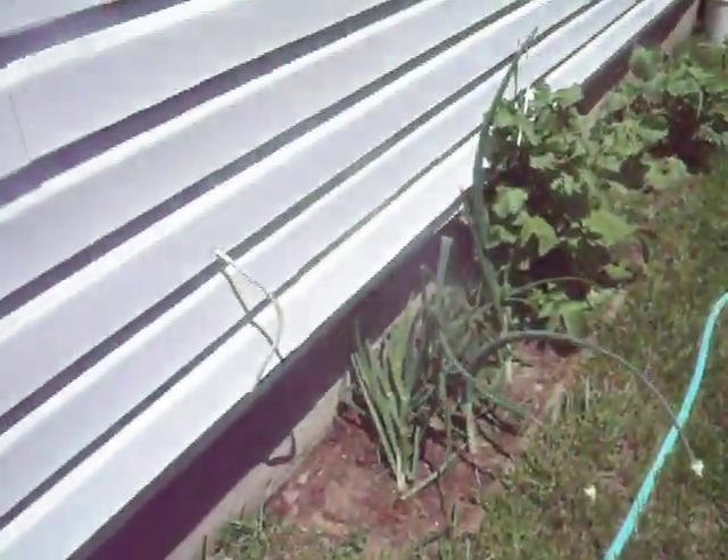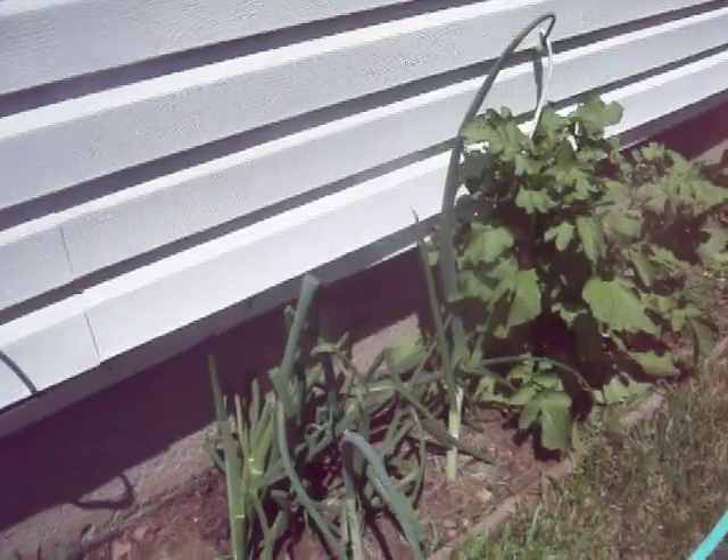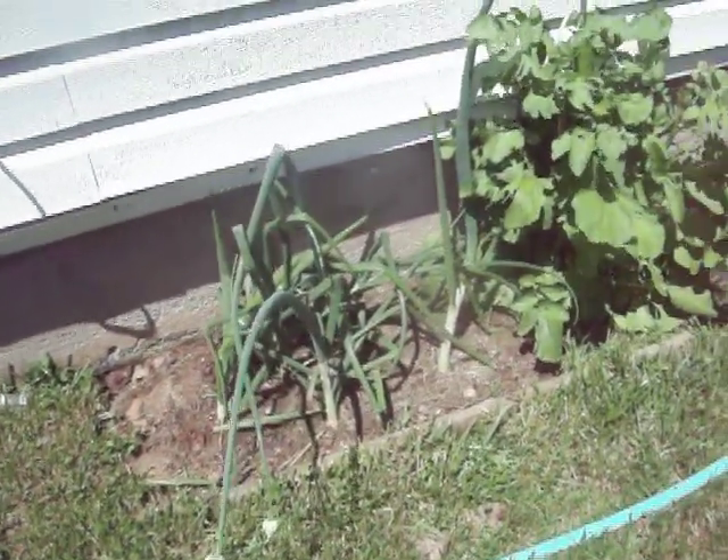The beet has gone to flower and I will harvest the seeds — see that. And here are the onions. I have a seed head on a few of them.